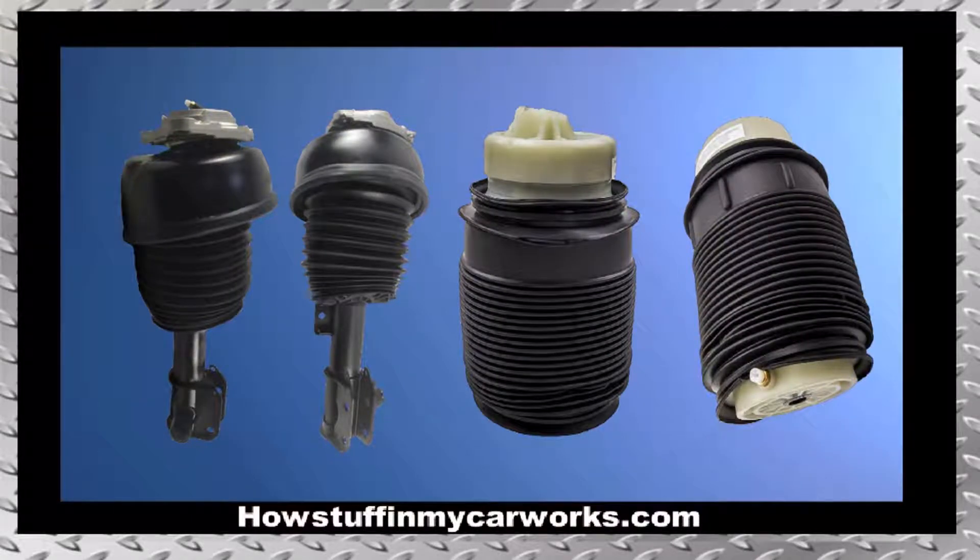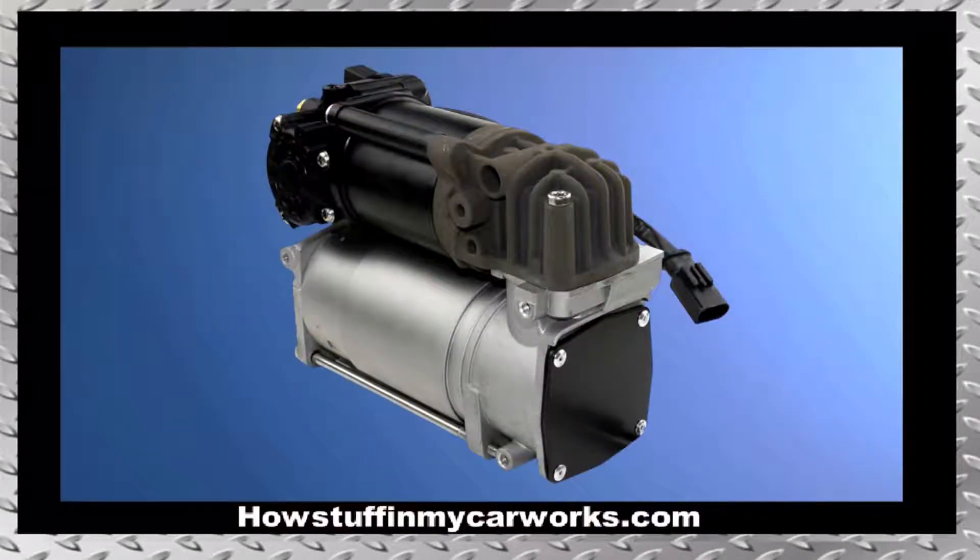Number 1. The suspension air shocks in these vehicles tend to deteriorate and develop air leaks. This issue causes the air compressor to run constantly, making it one of the main causes of air compressor failure.